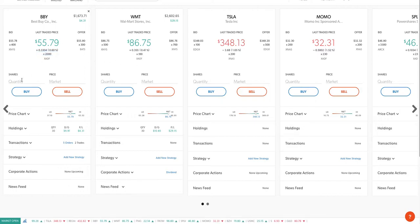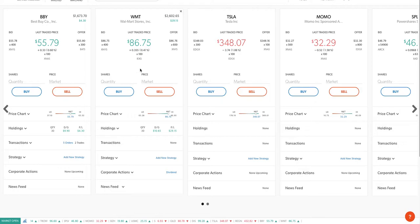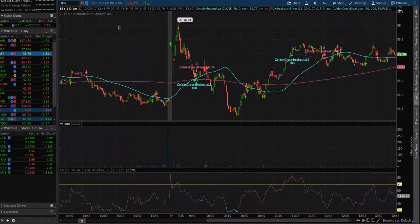I bought around 54.85 and sold at around 55.78 range. That's where I sold it. Now let's take a look at the Walmart chart.